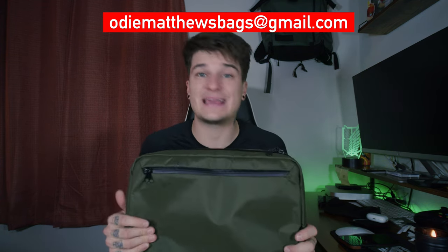If you have any questions about the Alpaca Elements Tech Briefcase in 14 or 16 inch — the only difference is the size, the internal organization and everything else is the same — let me know in the comments below and I'll happily answer. You can also shoot me an email at odmatthewsbags@gmail.com where I'm happy to provide more details, photos, or videos to help with your decision on any bag or product I've reviewed on this channel.